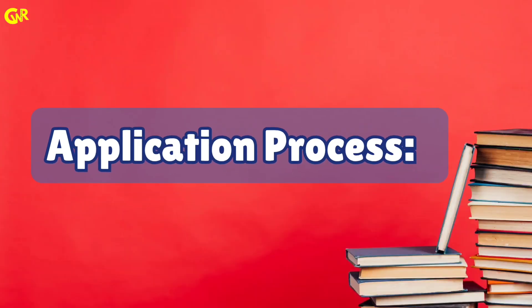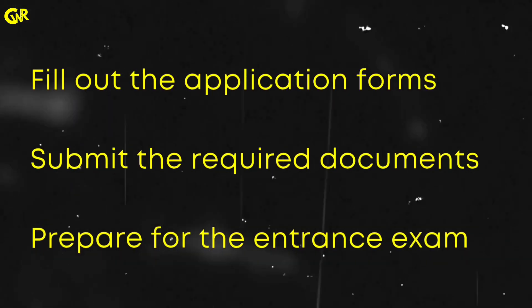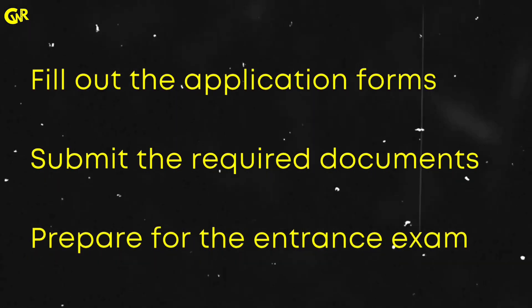Application process: fill out the application forms, submit the required documents and prepare for the entrance exam.